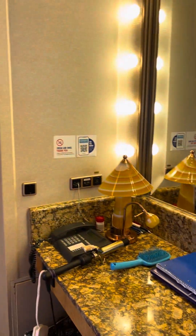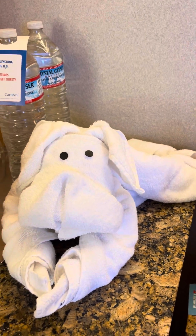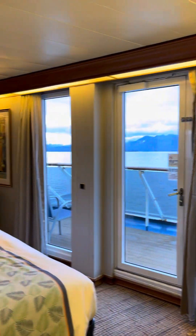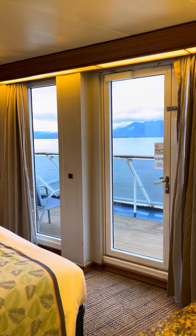And then the cute little animals — aren't they cute? I absolutely love it. So if you are going on a seven-day Carnival cruise, you definitely want to take advantage of a suite if you can. Alrighty, this is Lorilani with Love to Travels, signing off.